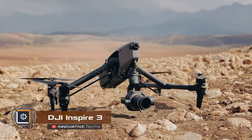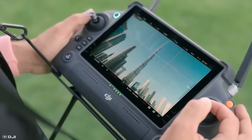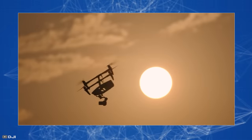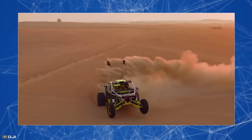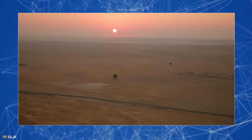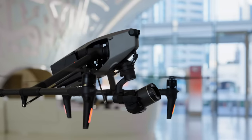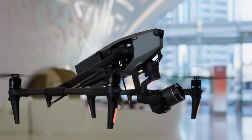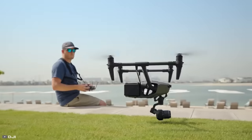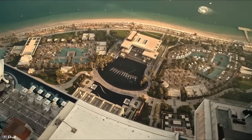DJI has unveiled its latest creation, the Inspire 3 drone, with a full-frame professional camera capable of capturing footage at resolutions of up to 8,000 pixels, or 8K video. The device also supports a wide range of colors, is compatible with various types of lenses, can take 360-degree panoramic shots, and can record videos in various formats. The drone's operating range is 9.4 miles, with a maximum speed of 58 miles per hour. A single set of interchangeable batteries provides up to 28 minutes of flight time. It can fly at incredible heights up to 23,000 feet above sea level. The new model will be available for purchase at the end of June, priced at $16,499.